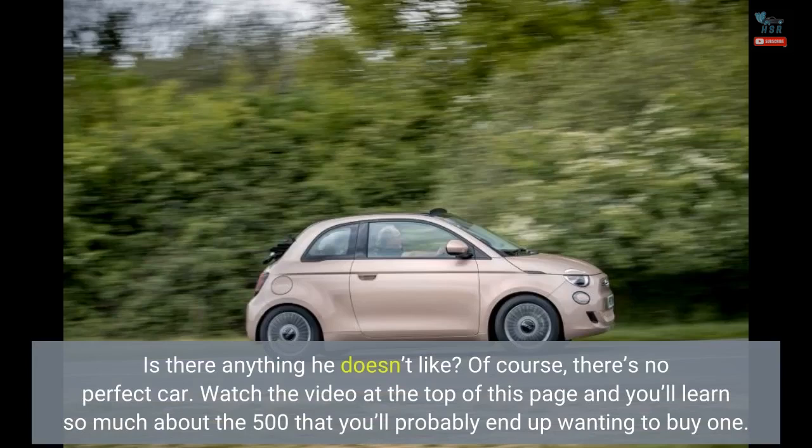Is there anything he doesn't like? Of course, there's no perfect car. Watch the video at the top of this page and you'll learn so much about the 500 that you'll probably end up wanting to buy one.